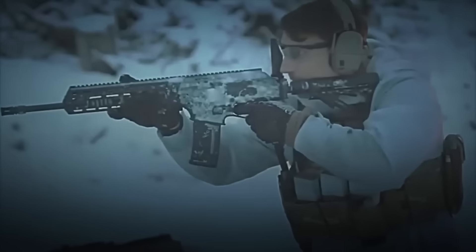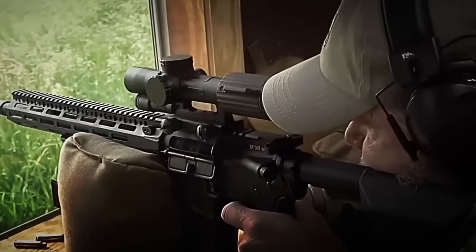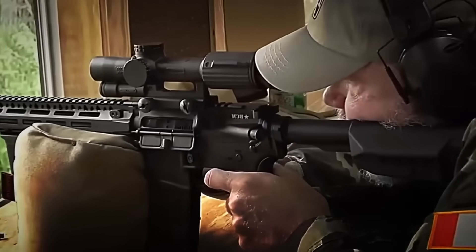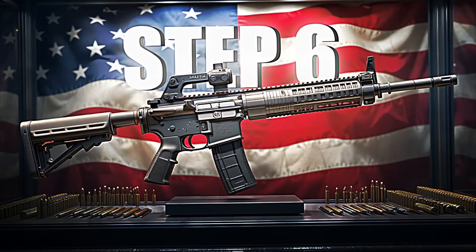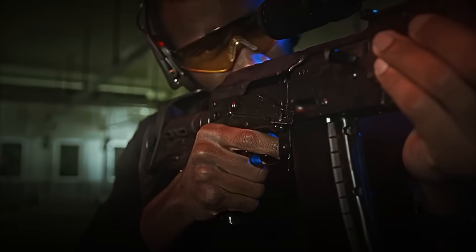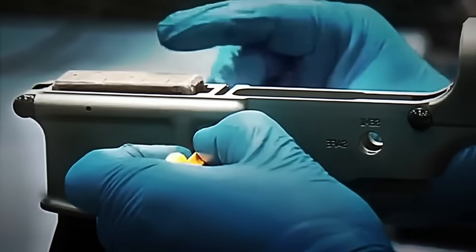If something isn't perfect, it's corrected. And if it can't be fixed, it's discarded. Only those that pass all these tests without fail are ready to advance to the next step. Step 6: Numbering, Cleaning, and Packaging. With all tests passed, the AR-15 enters its final phase. The first thing is to laser engrave its serial number right on the lower receiver.